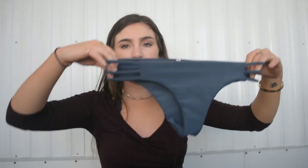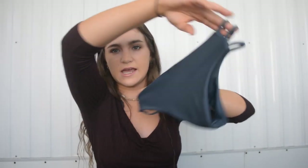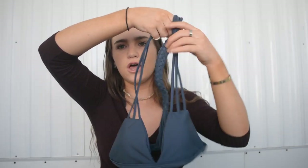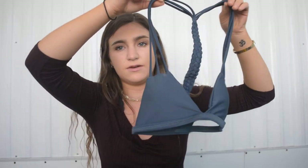The next one is in this gray color. The bottoms are very cheeky and they have little stripes on the side. The top has three little stripes on the side and the back has this really awesome braiding detail. The only problem is it's a little bit too small for me personally — I should have gotten a size up. All of these are in a size small. It would look really good on someone with a smaller chest, but the braiding detail on the back is just awesome.